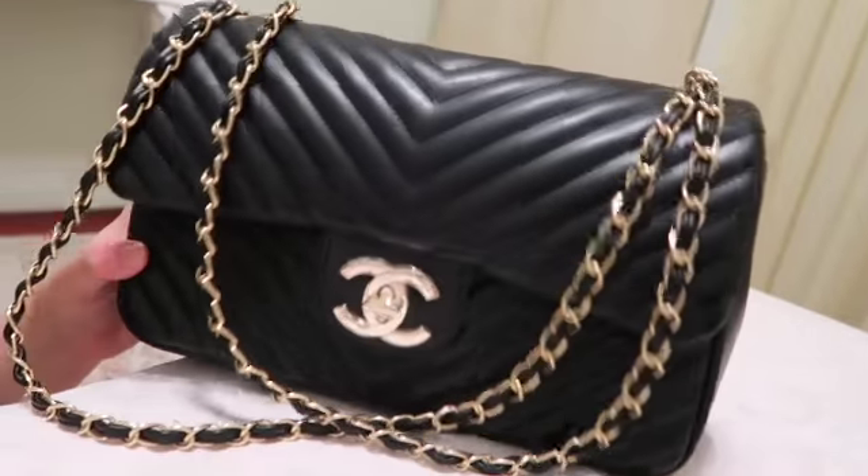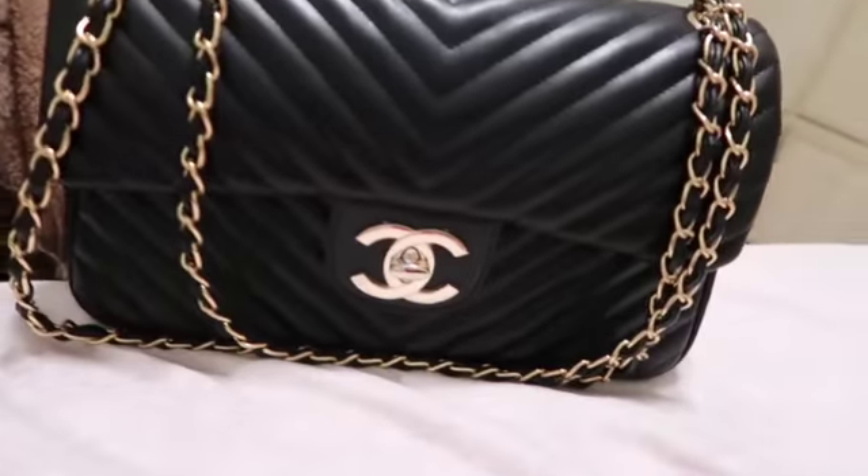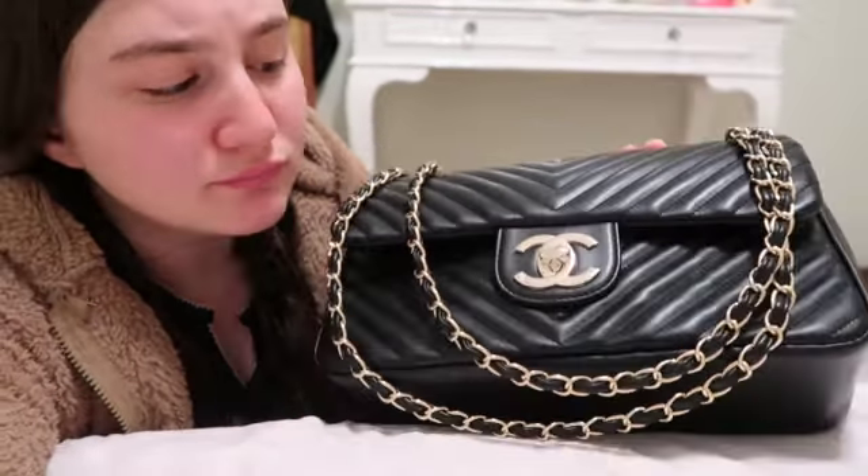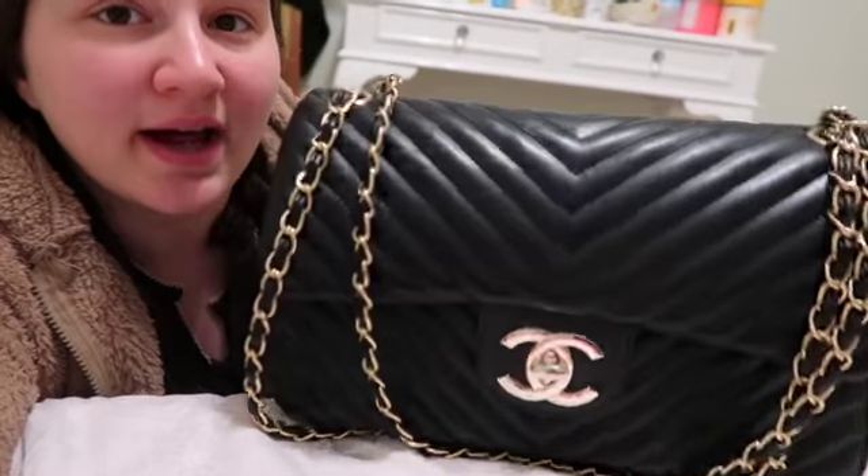Chanel bags get very pricey when it comes to really owning one, but they are like an investment — they can last forever. Maybe you could give it as a gift to someone and they'll cherish it forever, or pass it on to someone you love. The quality is amazing. This is the latest style of Chanel bag — I see it on celebrities and vloggers. It's the most popular because it's very neutral.